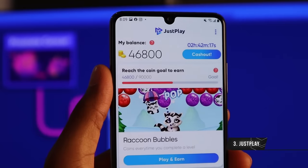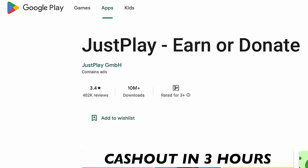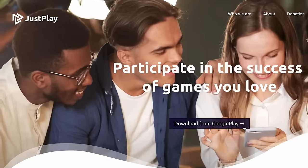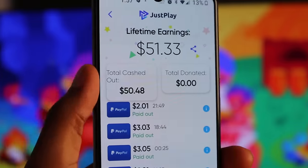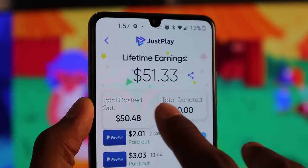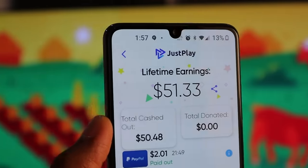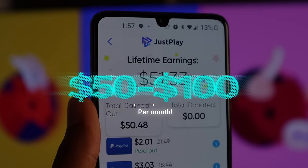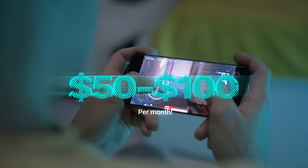Starting off, we have Just Play. Just Play is one of my favorite apps to earn money playing games. You can get it on the Google Play Store or just go to justplayapps.com to download the latest version. The earnings I showed you in the intro of this video was actually from Just Play, as you can see right here, so you know this app will pay you out — it is definitely no joke. You can earn between $50 to over $100 per month with this app, depending on how many hours you can spend playing games.